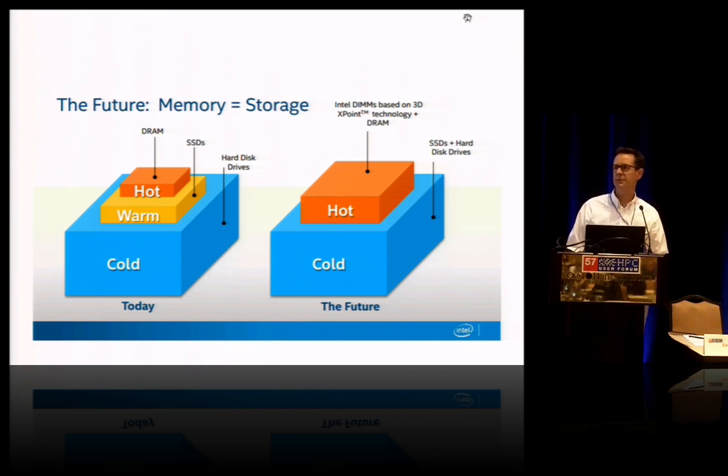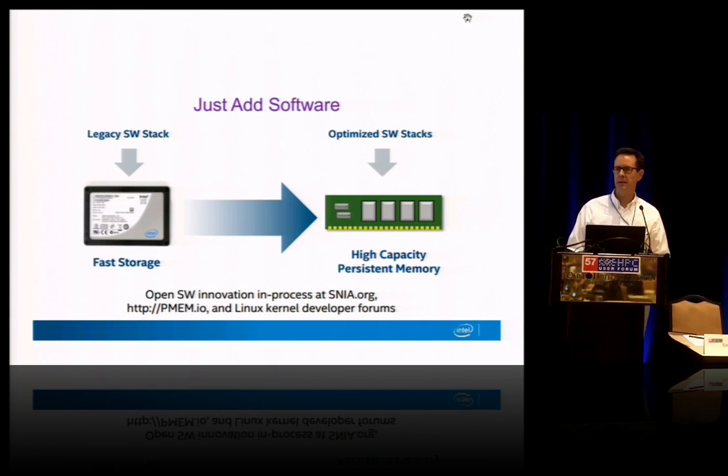Now it's right there and it's accessible through load/store byte or cache line access, so you've got your working set right there. We'll be releasing this next year as a fast SSD and that's a fairly dramatic performance increase. But the combination of 3D Crosspoint using a PCIe NVM Express access is going to now shift the bottleneck to the software stack in a big way.